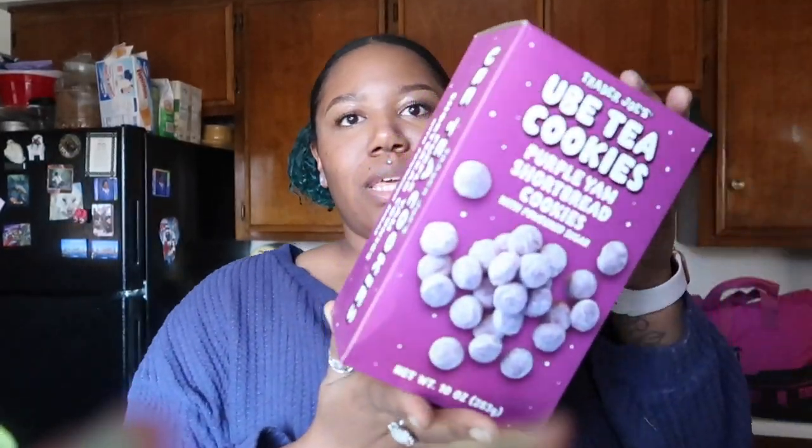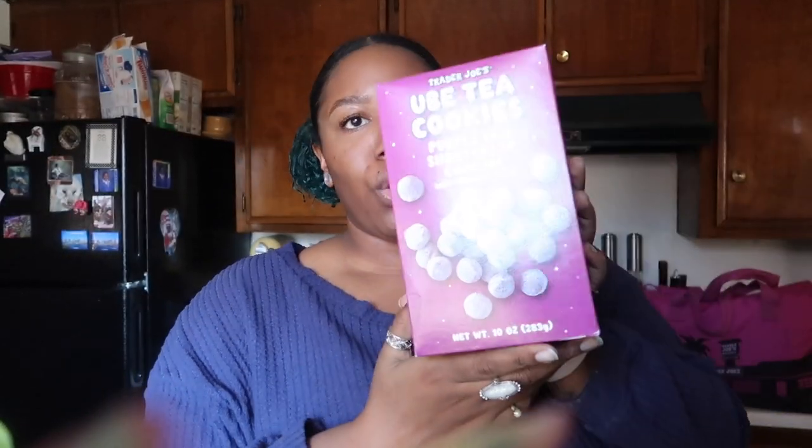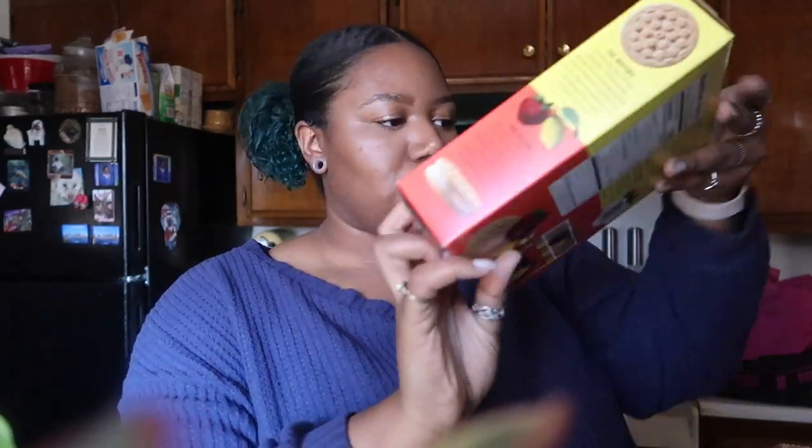First, I got these ube tea cookies — really just small tea cookies, purple yam shortbread cookies with powdered sugar. And then we got these strawberry lemonade JoJo's, those looked pretty good.